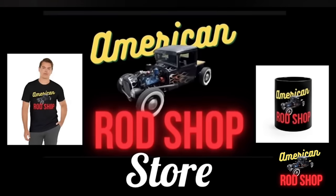If you're looking for a great gift item for someone who loves to watch this show, then check out the American Rod Shop store. The link to the store can be found in this video's description. In the store, you can find great items such as t-shirts, coffee mugs, posters, mouse pads, hoodies, and much more. The sales from all these items goes back into supporting this channel.